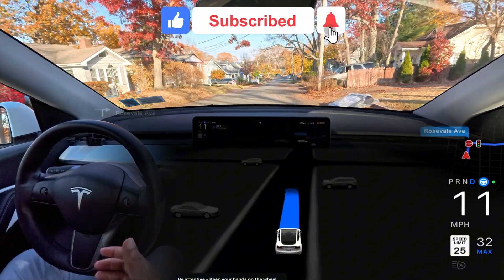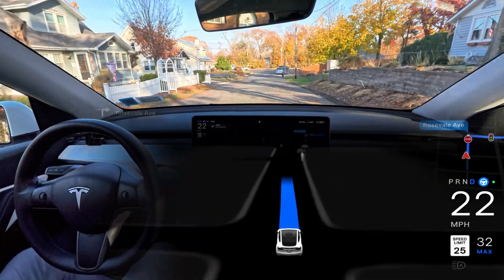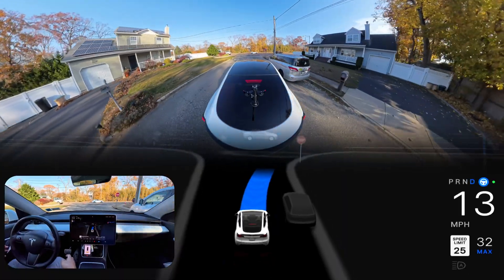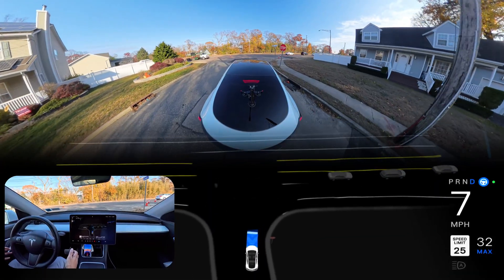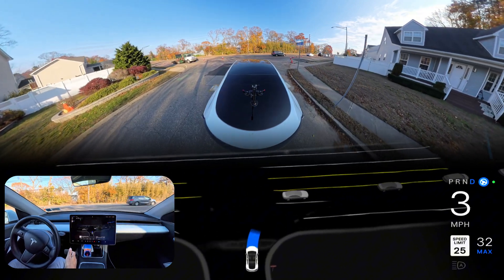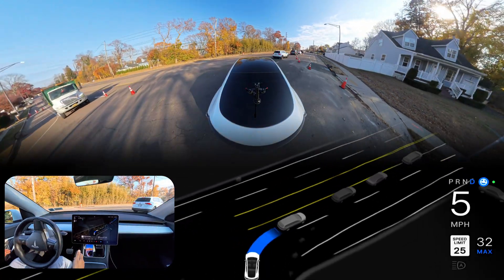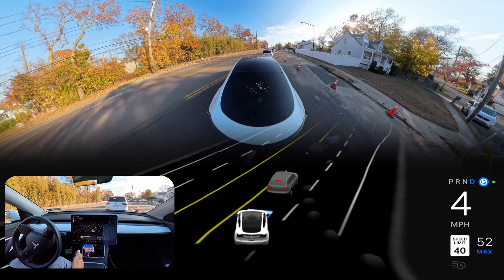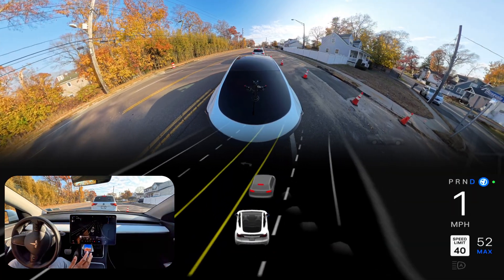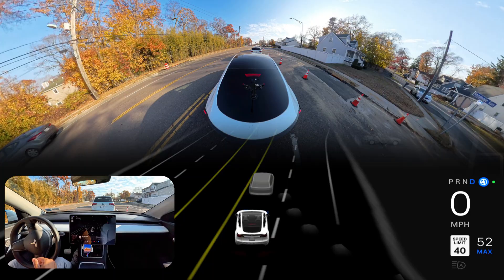Hey everyone, we are back with another Full Self-Driving video — version 12.5.4.2 in New York, Hardware 3 vehicle — and there is construction going on in front of us as you can see. We are going to see how the car handles this construction area. We need to make a right turn but one lane from our left side is blocked. The car did it perfectly, and it just adjusted its position by going a little forward.